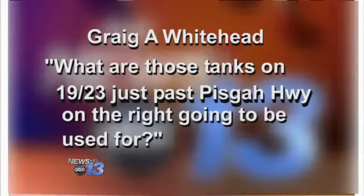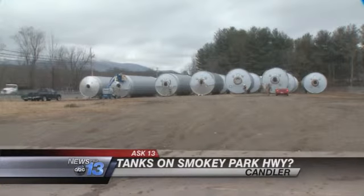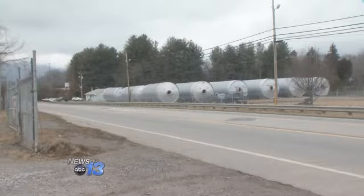Craig Whitehead reached out to us on Facebook. He says, what are those big tanks in 1923, just past Pisgah Highway, on the right, going to be used for? Well, these are the giant tanks he's talking about, fenced in and guarded 24-7 by security guards. There are about 20 of them, and they belong to the New Belgium Brewery.